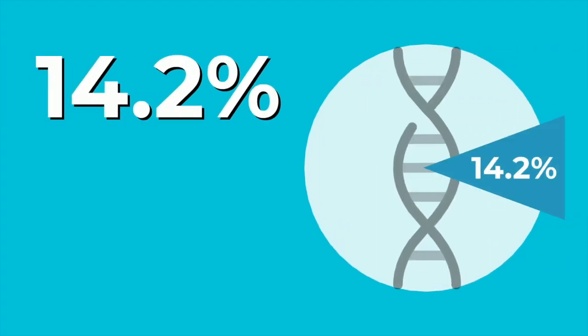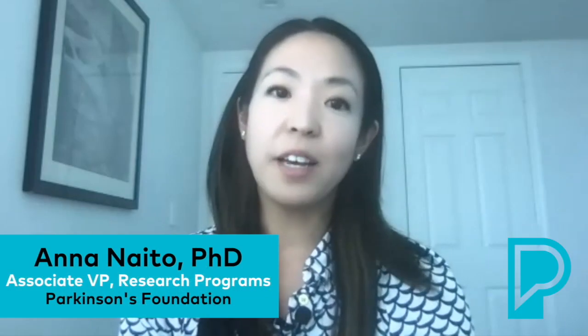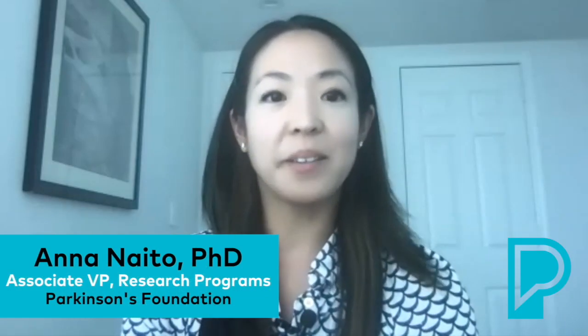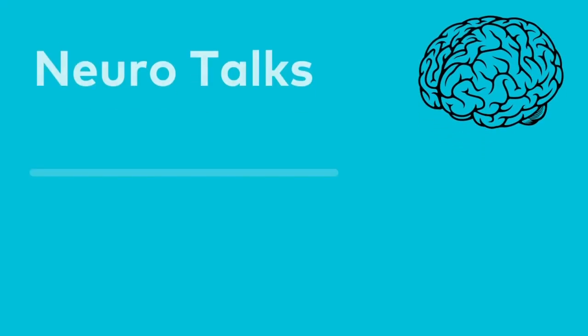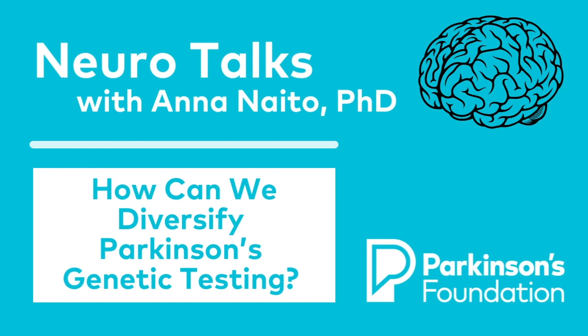From our current data, we've actually found that 14.2% of our participants carry a genetic form of Parkinson's. I'm Dr. Anna Naito, Associate Vice President of Research Programs here at the Parkinson's Foundation. Today, I'm going to share some early results from our genetic testing initiative, PDGeneration: Mapping the Future of Parkinson's Disease.